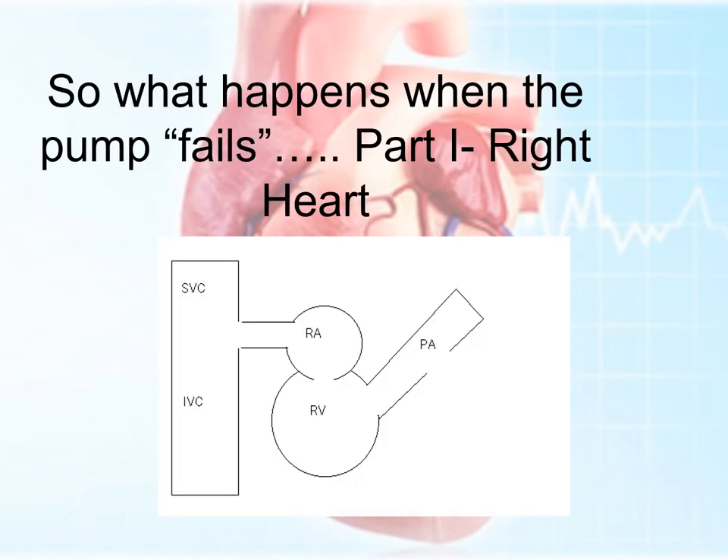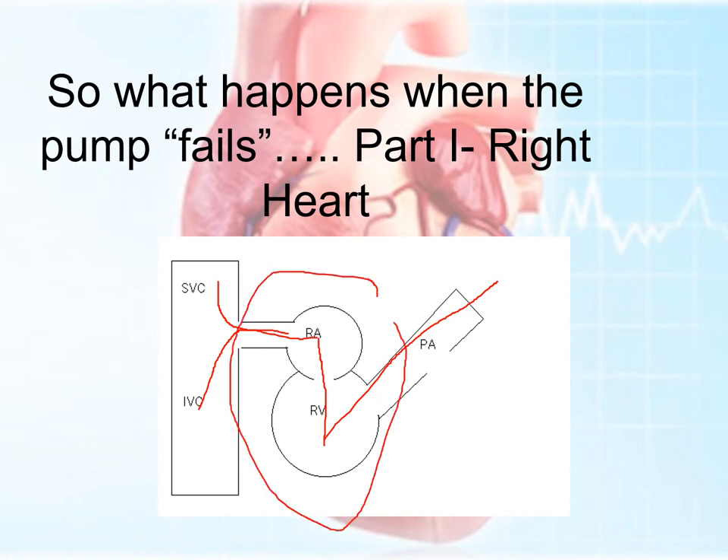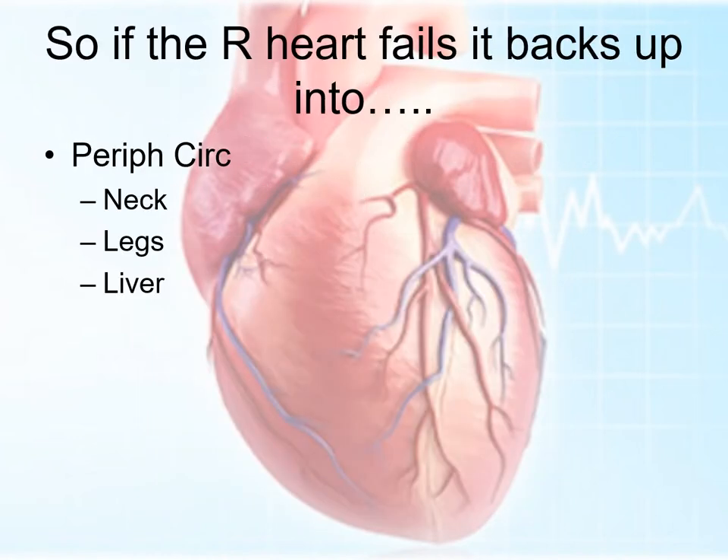He's got a weak pump. So what happens when the pump fails? In the right heart, blood comes from the superior vena cava and the inferior vena cava into the right atrium. When it goes from the right atrium to the right ventricle, it then goes through the pulmonary artery into the lungs. The problem is that if there is decreased flow on that right side of the heart, it'll back up into the vena cava and cause pressure, causing pooling out in the periphery. You'll get swelling into the peripheral circulation, distended neck veins, the legs will swell up, and sometimes even the liver will swell up.